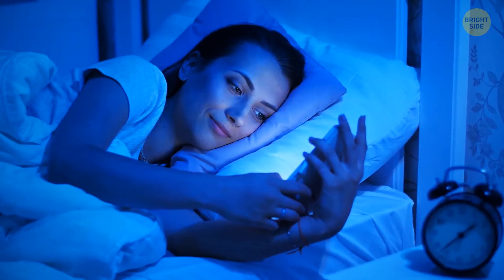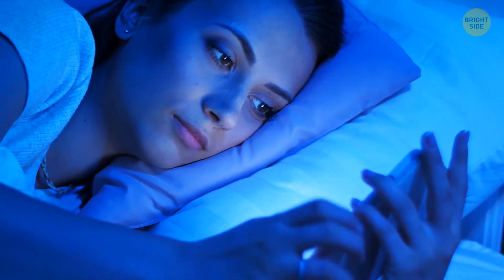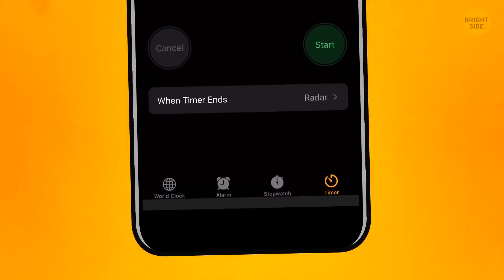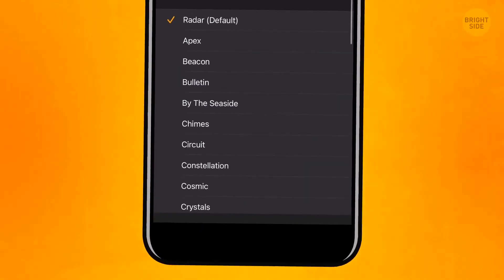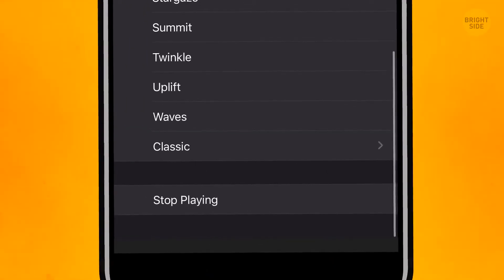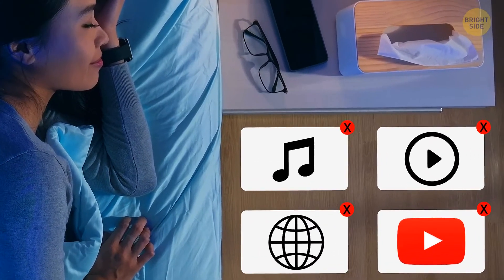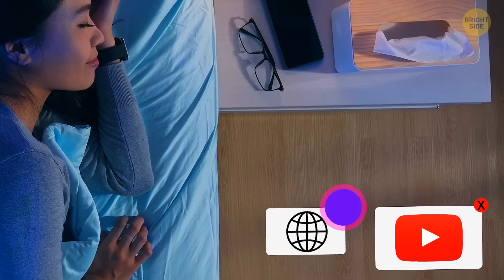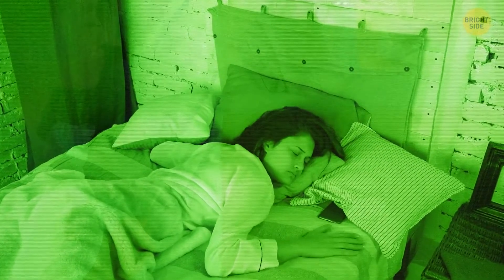If you like falling asleep to your favorite music or to another YouTube video, go to Clock, tap the timer, and select the When the Time Ends section. Scroll down until you see the Stop Playing button. This feature shuts down all the media apps, such as music, any windows that play sounds or video, and even the YouTube app. Pretty handy if you ever woke up at 3 a.m. in the middle of some random video that was autoplayed.